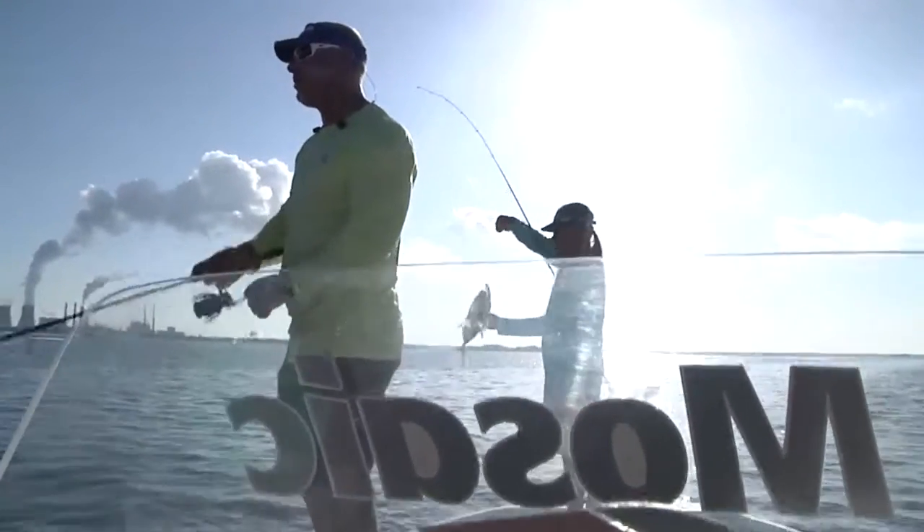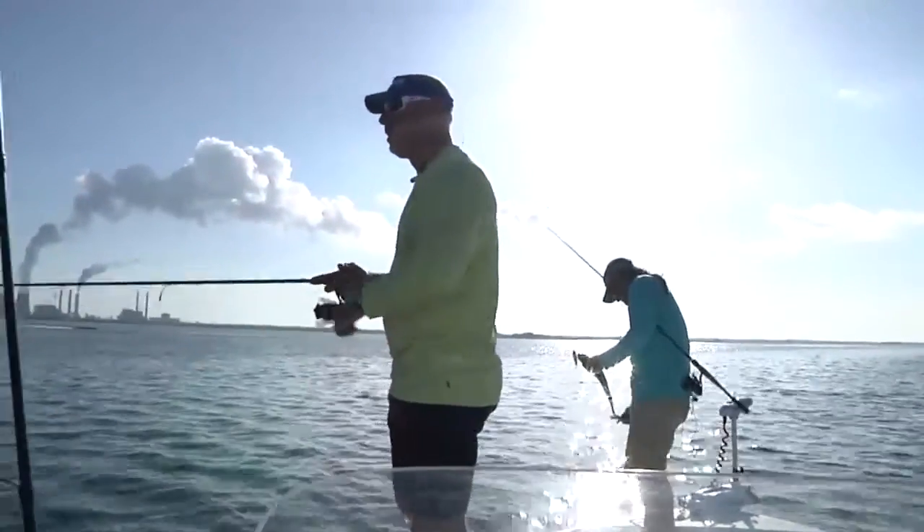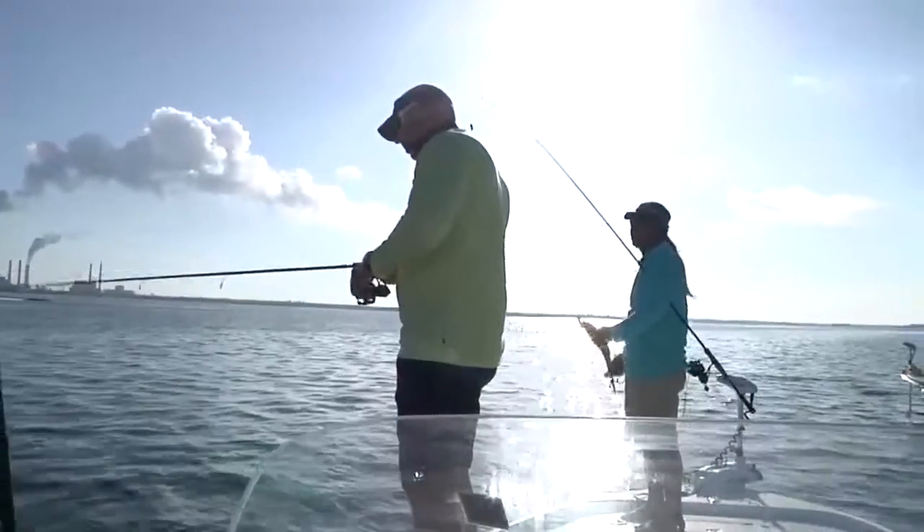One thing nice about jacks — when they're around, they eat. They feed. And those are my favorite type of fish to catch, the ones that are feeding.